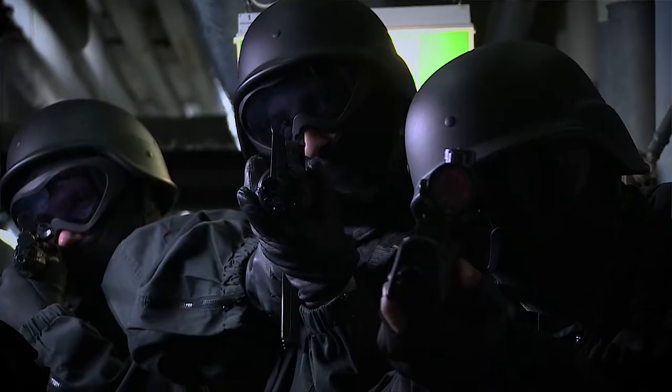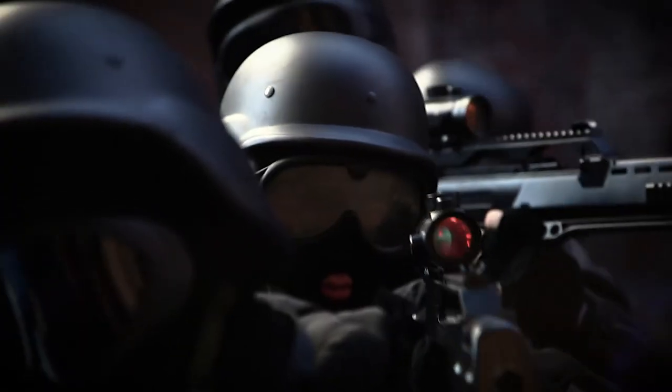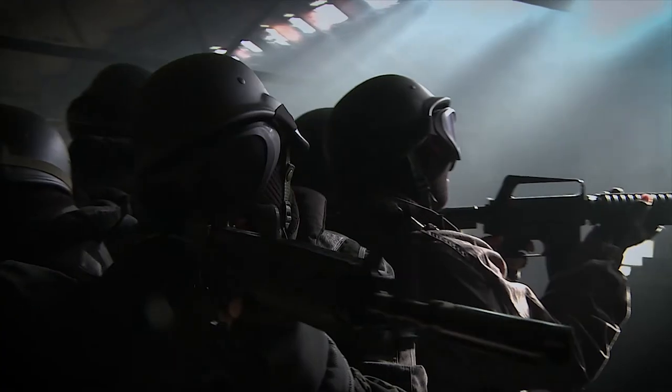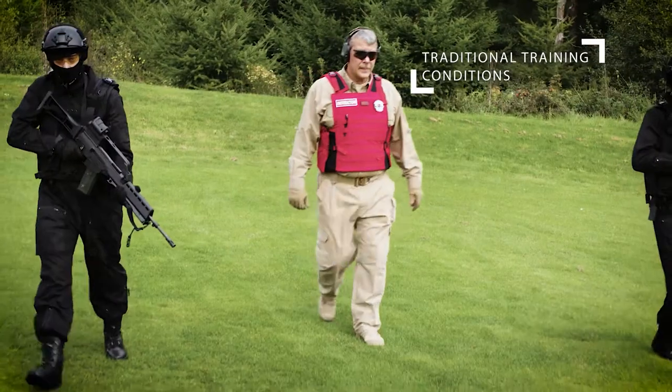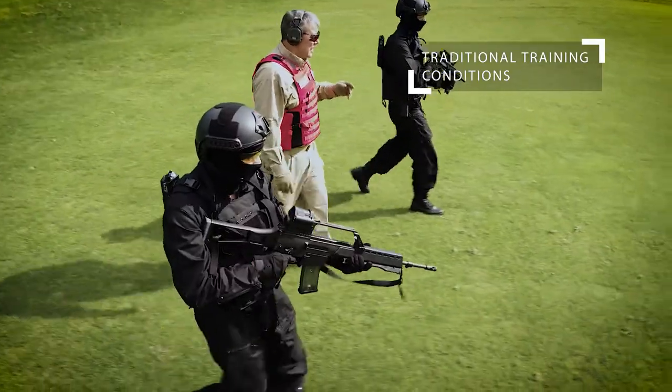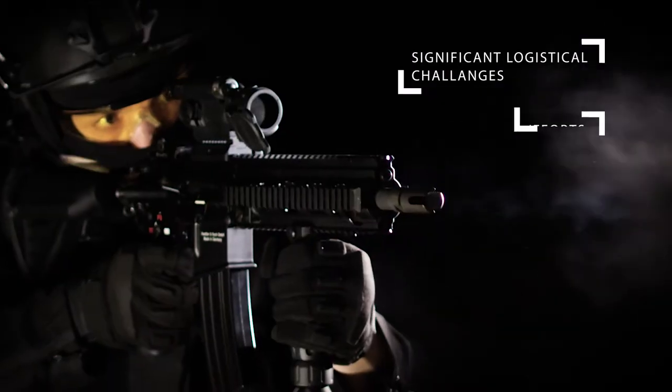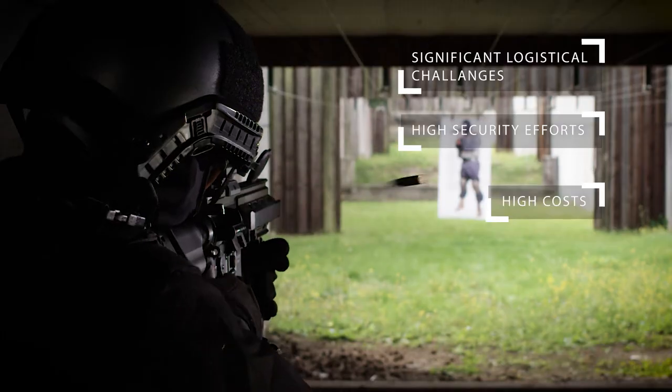Today, military and civilian units have to be prepared intensively for a multitude of possible missions at home and abroad. However, the traditional training conditions are associated with significant logistical challenges, high security efforts, and high costs.